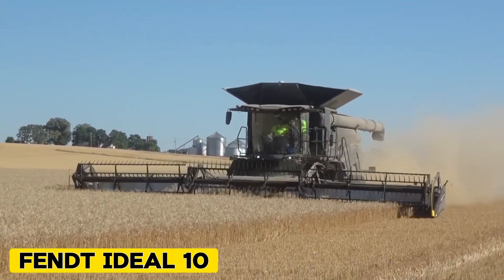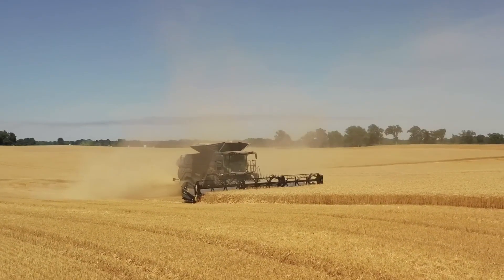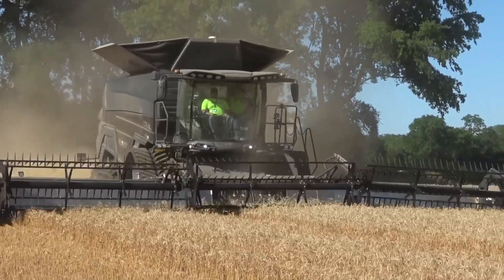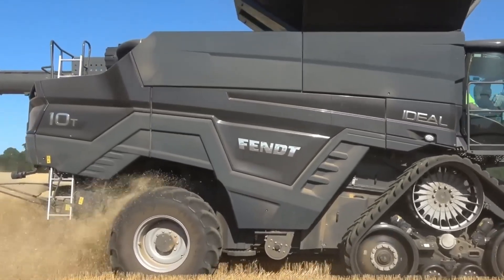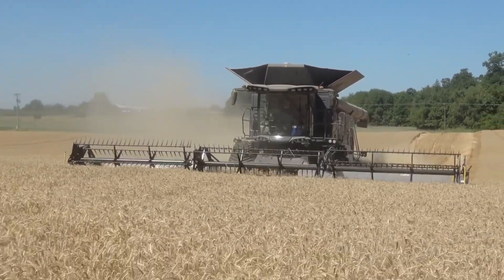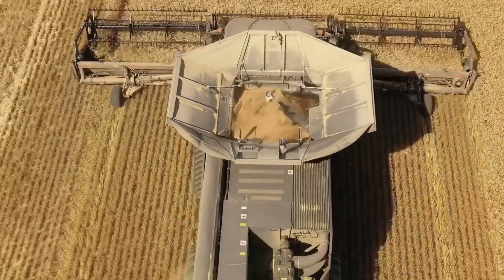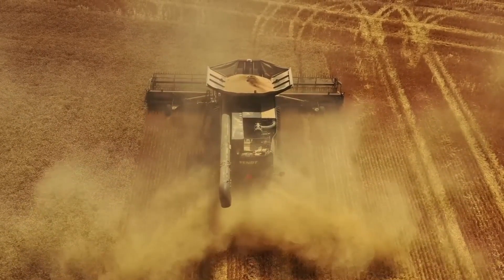FENT Ideal 10. The new FENT Ideal 10 sets a new standard with its maximum power of 790 horsepower. Powered by a new 16.2-liter engine, it meets the stringent European emission standard Stage 5, ensuring compliance with environmental regulations. One of its key features is the new cleaning system and the dual helix separator, familiar to customers from the FENT Ideal 8 and FENT Ideal 9 models. This innovative combination enhances throughput while maintaining the highest grain quality and minimizing grain losses. With these advanced technologies, the FENT Ideal 10 offers increased area coverage, making it an ideal choice for large-scale harvesting operations.